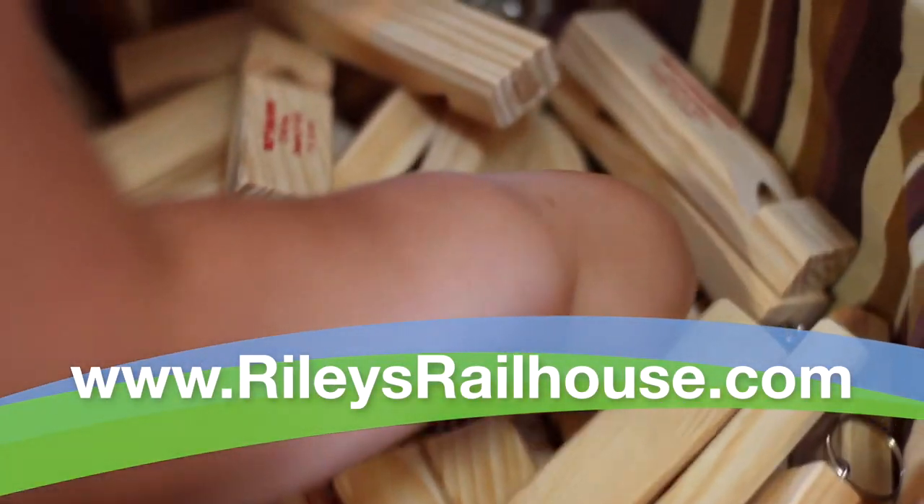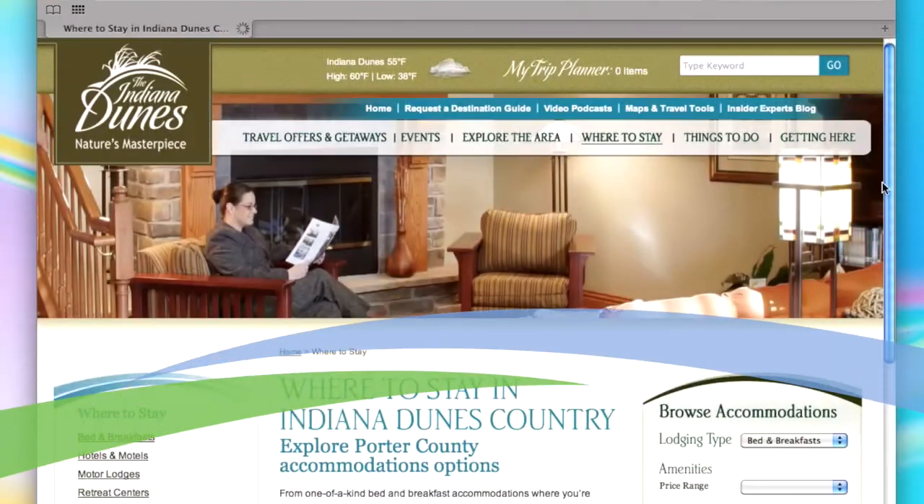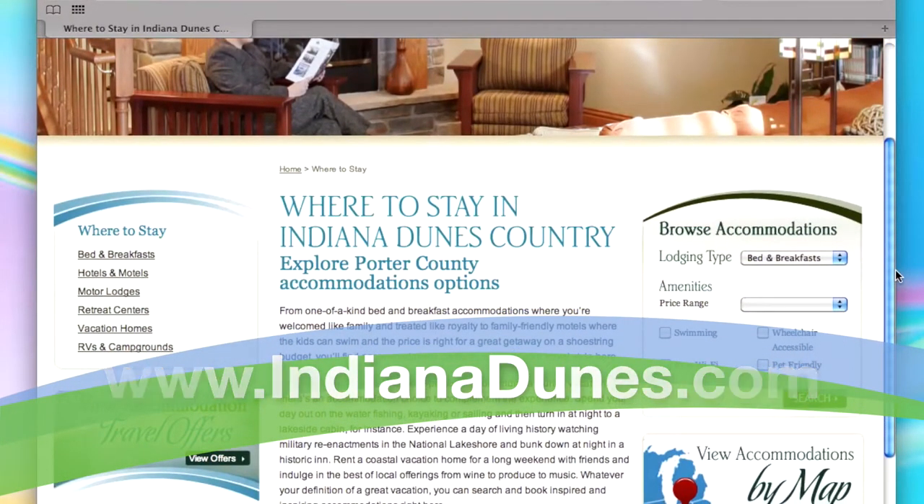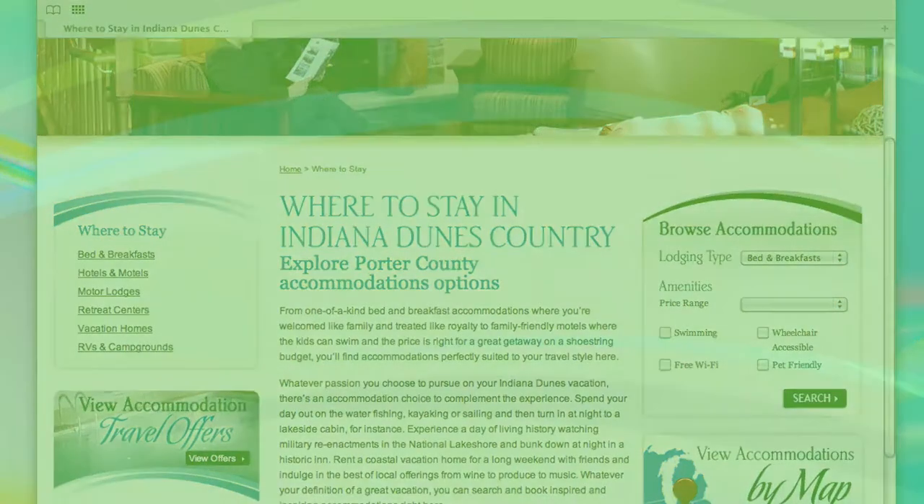For more information about what to do during your stay in Indiana Dunes Country, visit Indiana Dunes Tourism at indianadunes.com. To continue in our lodging series, select a location from the menu.